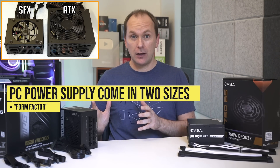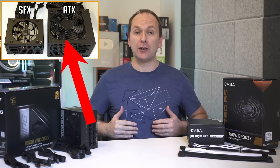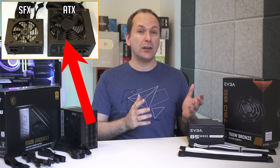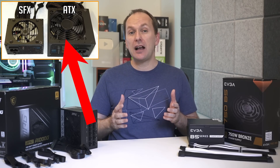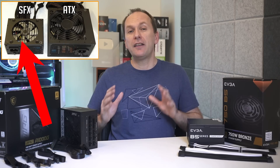Let's start with the basics. PC power supplies come in two different sizes, which we call form factors. The first and most common is the ATX form factor, which is widely used in regular-size PC builds that utilize an ATX PC case or a micro-ATX PC case.